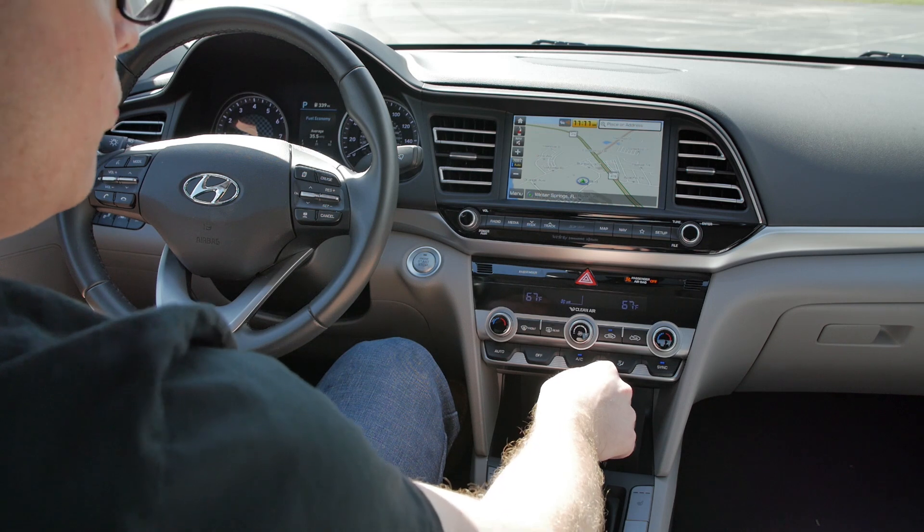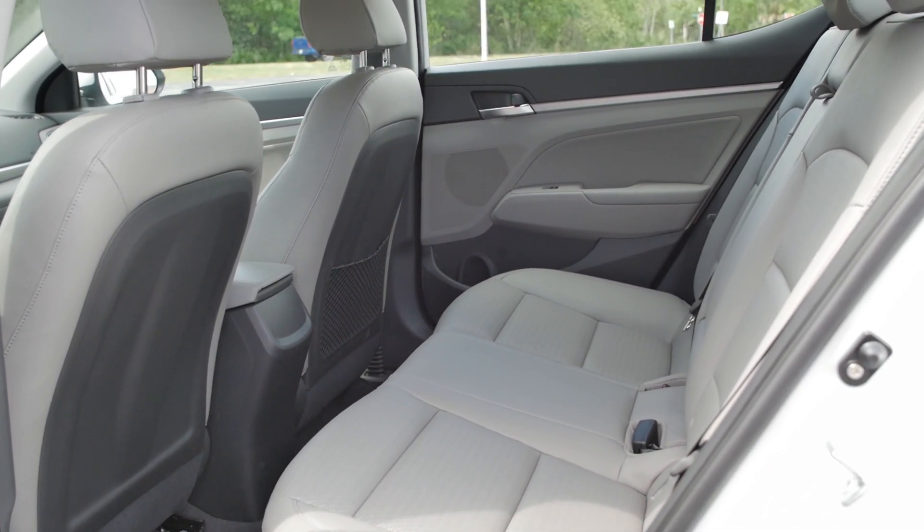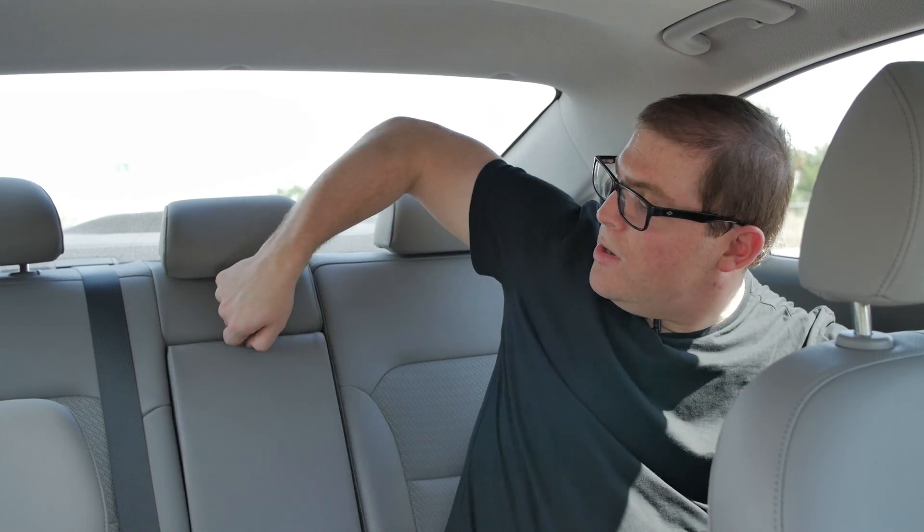Now let's check out the back seat, where legroom is pretty adequate. Back here I'm treated to 35.7 inches of legroom. With the power memory driver seat in my position, I can sit pretty comfortably behind myself and actually cross my feet with ease — it's about the same size as a Jetta, maybe a little bigger. Headroom is not that great; if you're a little taller than me, your head would be touching. It's also kind of hot back here because there are no rear air vents, and there's not much else to wow at — just a basic armrest with two cup holders.